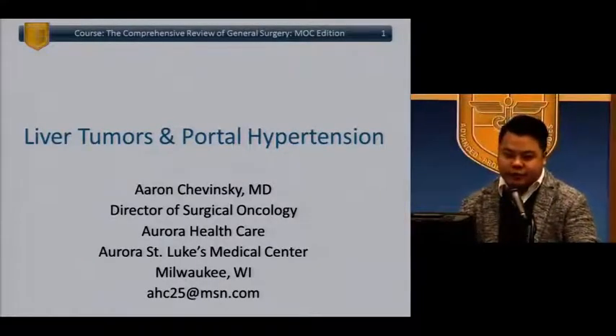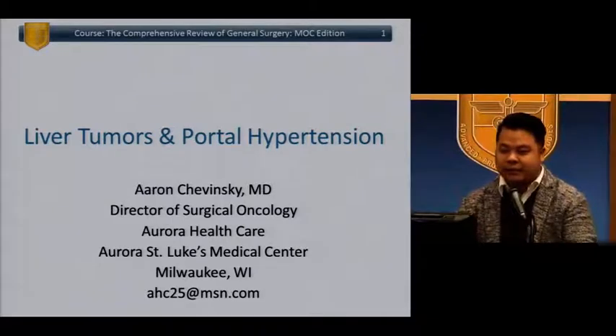Liver Tumors and Portal Hypertension, presented by Dr. Aaron Chavinsky. Please welcome back Dr. Chavinsky.